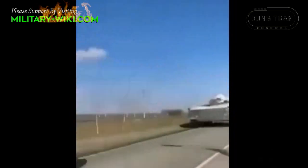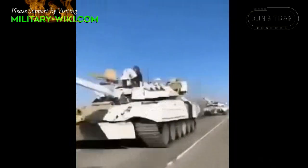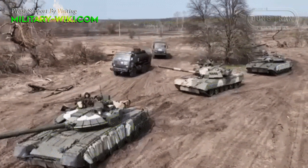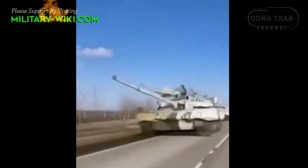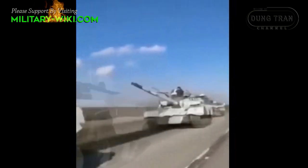Russian winter version T-80U tanks with white camouflage were seen moving towards the Ukrainian border, and will most likely soon be added to Russian forces fighting in Ukraine. Russia has thrown a large number of tanks into the Ukrainian conflict, but its armor forces have suffered significant losses, making it necessary to increase troops and weapons, especially main battle tanks, to compensate.